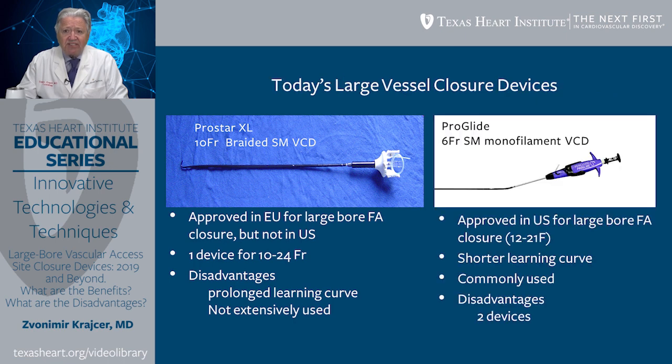A more recent device approved for clinical applications for large-bore closure is ProGlide, a 6-French suture-mediated monofilament vascular closure device. It is approved in the United States for large-bore femoral artery closure from 12 to 21 French OD. It has a significantly shorter learning curve than Prostar, and is commonly used for diagnostic and interventional procedures, making it more applicable for large-bore vascular closure. A couple of disadvantages: two devices are frequently required for large-bore closure from 22 to 24 French access site, and not infrequently a third device might be needed.